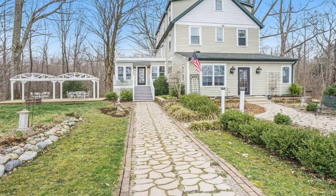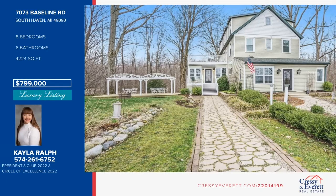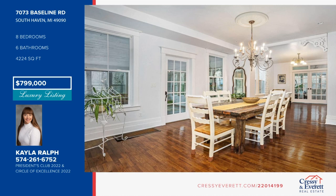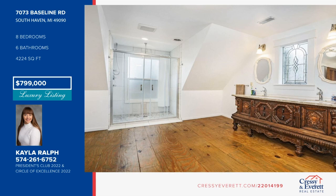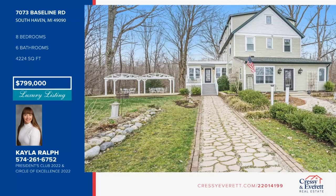This meticulously maintained and updated farmhouse offers a total of eight bedrooms, six-and-a-half bathrooms, three washer-dryer hookups, five acres, two three-season rooms, a balcony, and a three-car detached garage. This home was previously used as a bed and breakfast. As you walk through this home, you'll see the beautiful character that has been maintained. As you enter into the mudroom, you can walk into the kitchen or head down into the completely finished basement that offers a kitchen, bathroom, two bedrooms, gas fireplace, and washer-dryer. For more information, contact Kayla Ralph.